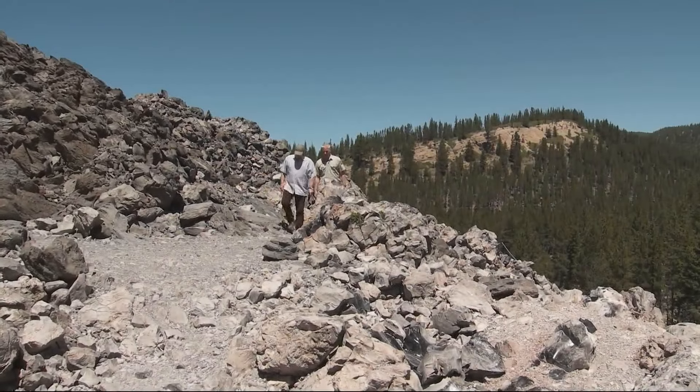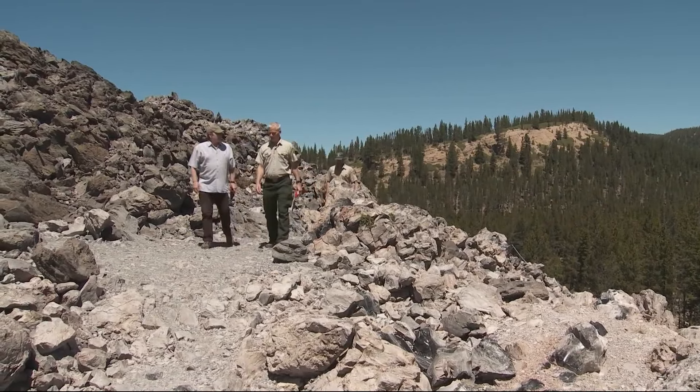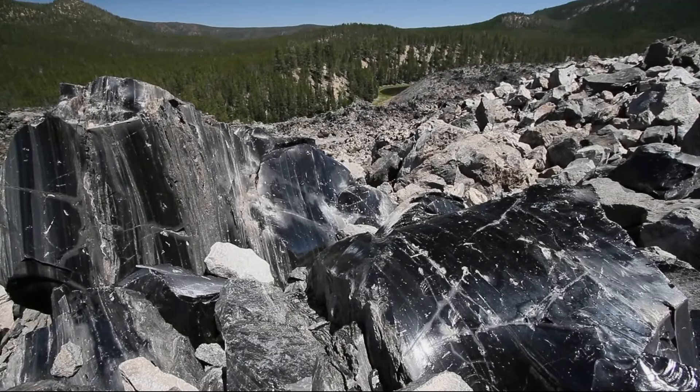They're completely surprised at what they almost missed and completely excited that they didn't. The monument's manager, Scott McBride, says visitors to this national treasure can spend weeks exploring the monument's 50,000 acres and never see the same thing twice.